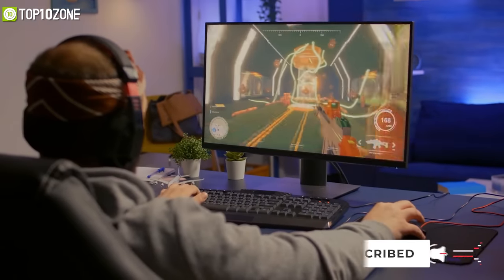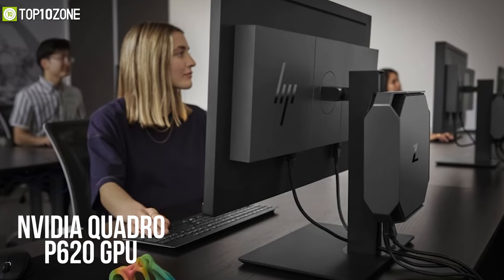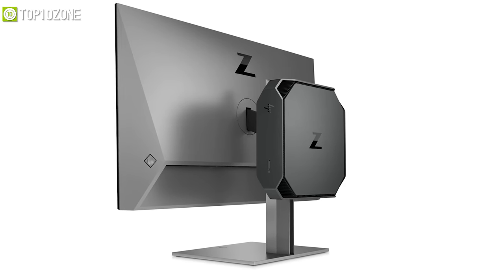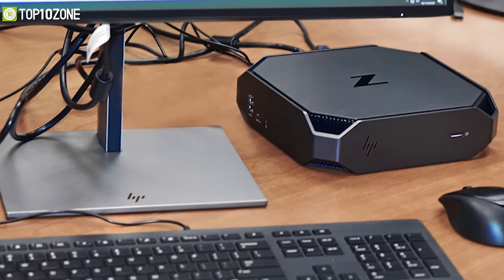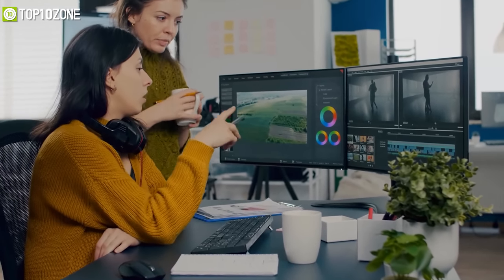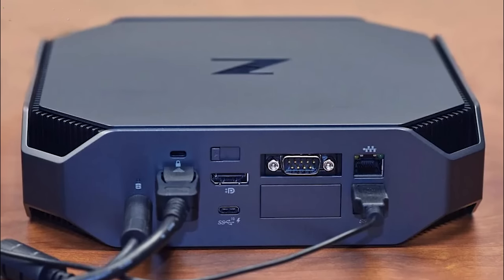If you're a multimedia content editor or a PC gamer, you will be glad to know that this mini PC also comes with a discrete Nvidia Quadro P620 GPU. Design-wise, the PC will give you a console-like look and feel and leave a small footprint to save desk space while keeping performance intact. So if you want a powerful mini PC to enhance your productivity, the HP Z2 Mini G5 is the one you should go for.